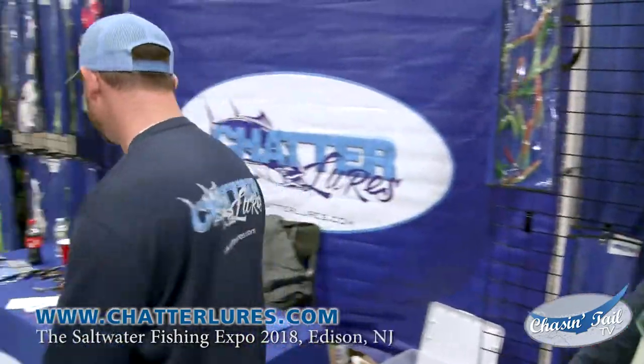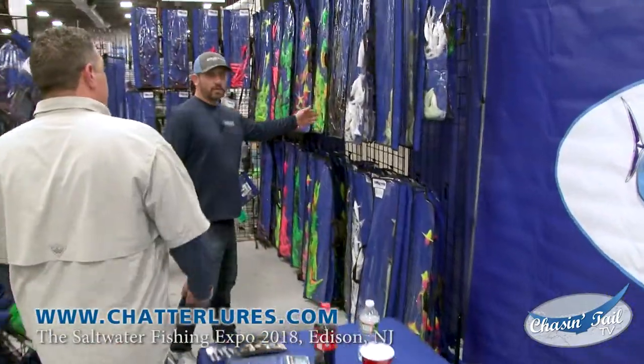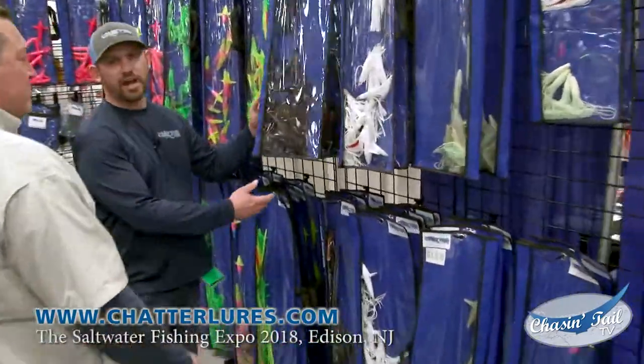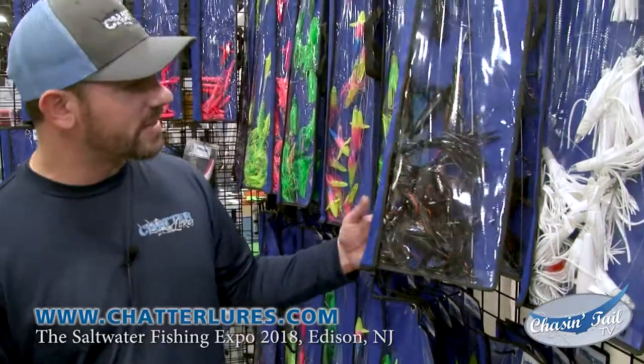Some really hot colors. Looking at our machine version — this right here I call Halloween. It's got black with an orange stripe and a little bunker flash in it. This has been very, very hot over the last couple of months. The October bite, this was outstanding.